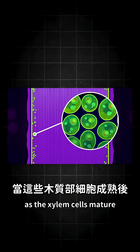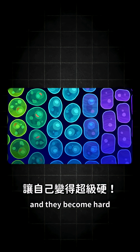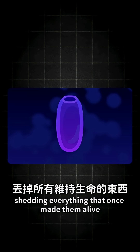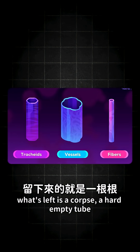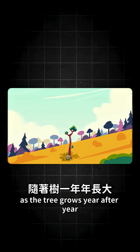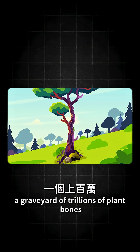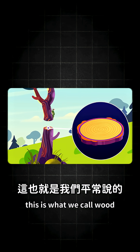As the xylem cells mature, their lignin production goes into overdrive and they become hard, like a muscle slowly transforming into bone. They begin to hollow themselves out, shedding everything that once made them alive. And then they die. What's left is a corpse — a hard, empty tube. As the tree grows year after year, new corpses are layered on old corpses, forming rings of hardened dead tissue. A graveyard of trillions of plant bones. This is what we call wood.